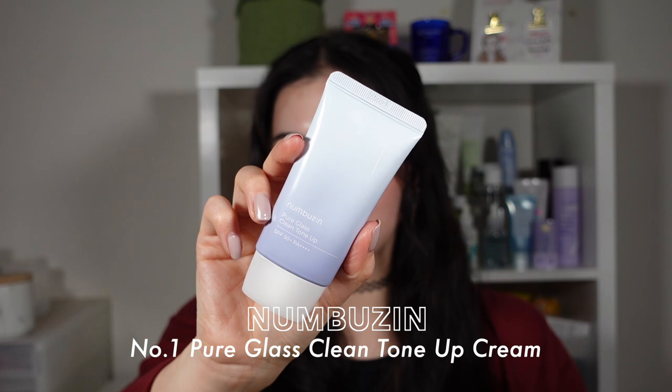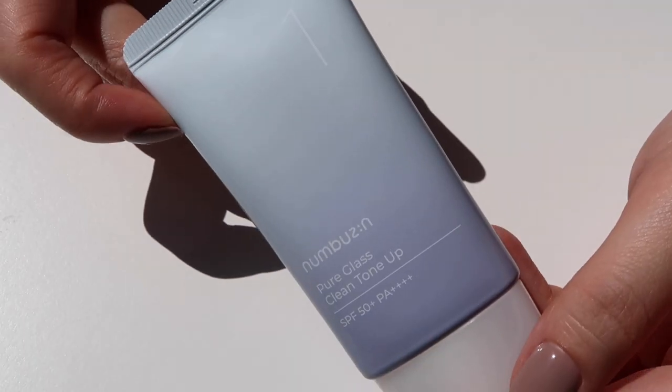This is a product that I know a lot of you guys have been waiting for my opinion on, so I do apologize for the delay, but it is the Numbersyn No. 1 Pure Glass Clean Tone-Up Cream. I have been an avid lover of Numbersyn's No. 3 Tone-Up Cream and I have talked about it multiple times. I even did a comparison review of the No. 2 versus No. 3 a little while back, and honestly, I feel like it was straight after I put out that video that they released the No. 1 Pure Glass Clean Tone-Up Cream. I have finally used it enough times to gather my opinions on it.